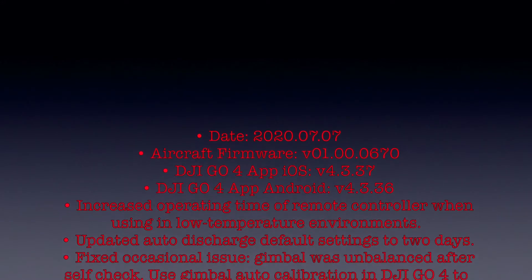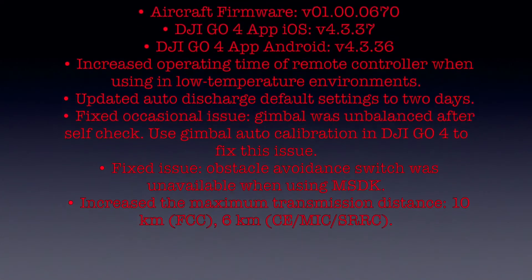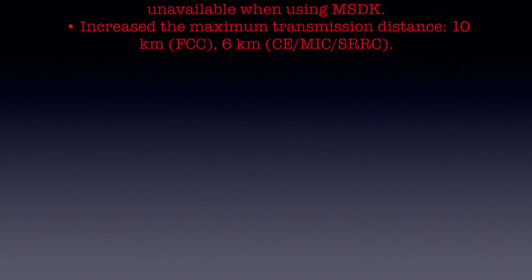Anyways, I wanted to thank you guys for supporting my channel and for supporting my content. I will go ahead and include specifics of what the update includes, including the firmware version and all the specifics. Thank you guys, thank you for your support and I'll see you on the next one.